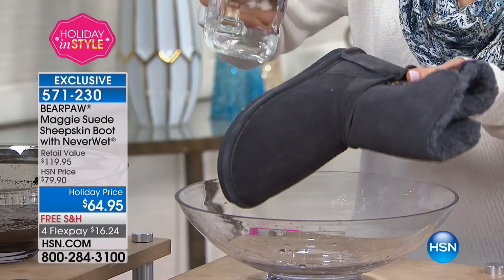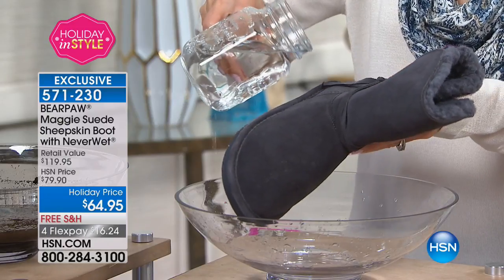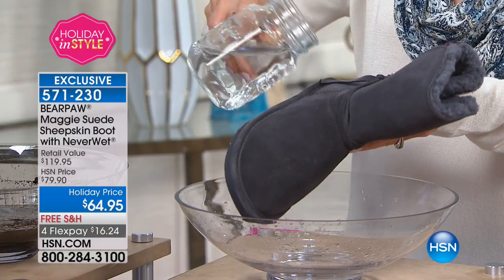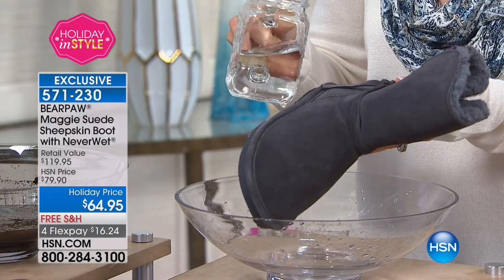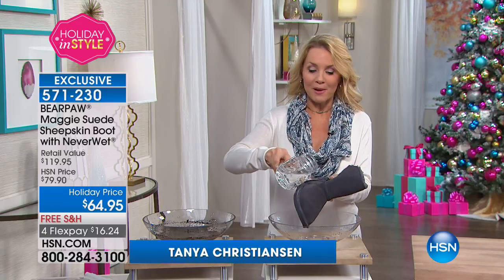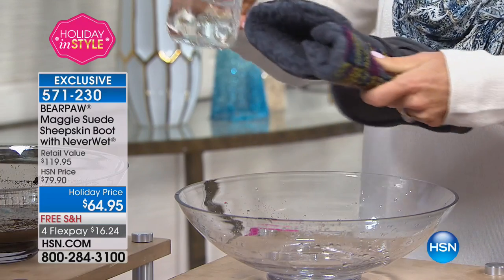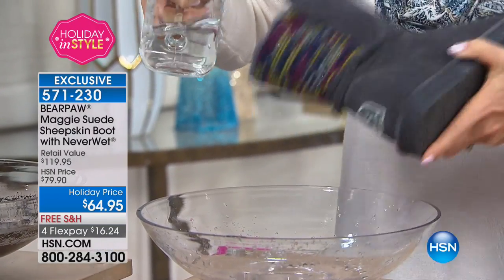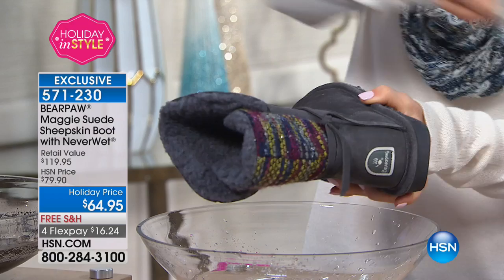Never Wet is a super hydrophobic technology — it's scared of anything wet. It will actually resist, repel, and reject stains. Anything that fall, winter, or spring will throw your way — mud, water, anything. If you splash in a big puddle, you don't have to check the weather app. You can wear your boots comfortably and look at that — it actually repels. The knit also has the Never Wet technology. Look at that — it literally rolls right off.